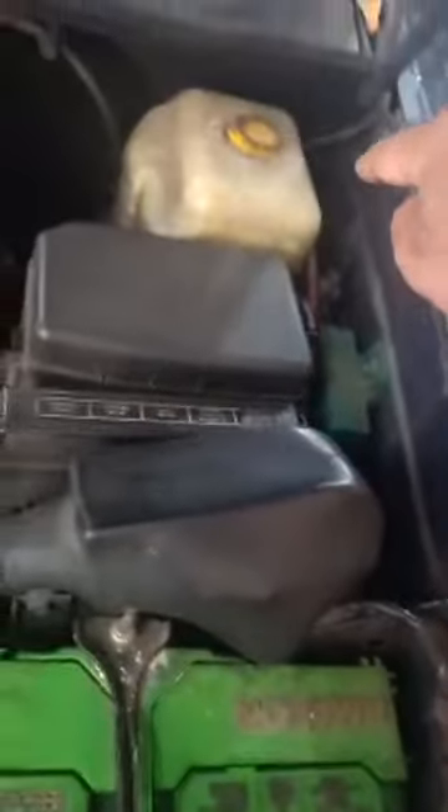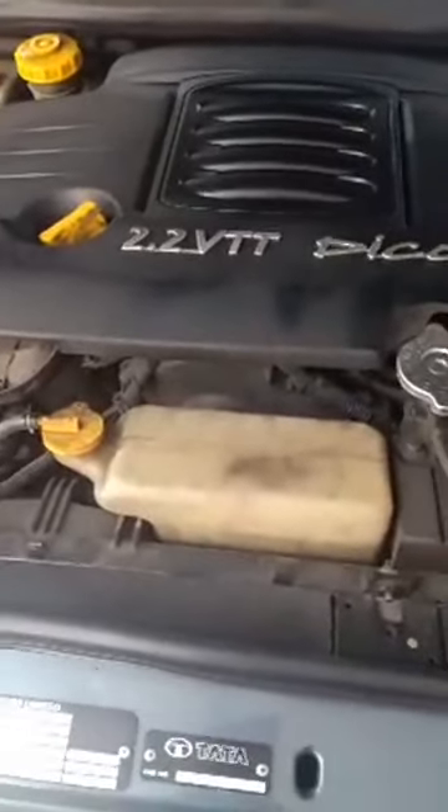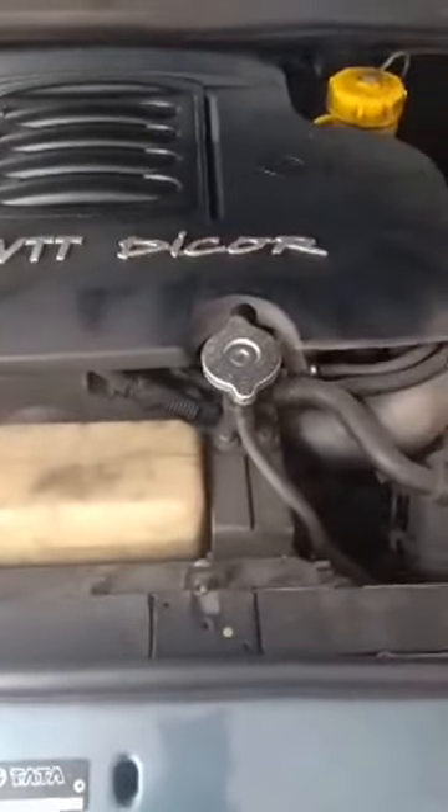Coming back under the hood to the engine condition — the entire aprons are in genuine condition, no accidents. Even on the left side of the bonnet it's all company sealed, and the aprons are all in company sealed condition. Now coming to the engine: this is a Tata Safari Dicor, with a 2.2 litre VTVT diesel Dicor turbocharged engine.